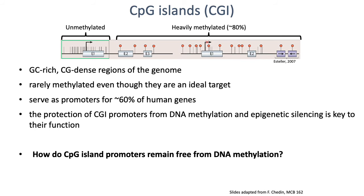CpG islands are regions near promoters that are rich in CpG dinucleotides, found near promoters of somewhere between 40 to 60 percent of genes in the human genome. Their methylation status is strongly associated with repression of gene expression. It's worth noting that CpG dinucleotide methylation doesn't just happen in CpG islands — there can be CpG methylation within gene bodies, and actually CpG dinucleotide methylation in gene bodies tends to be associated with active gene expression. So CpG methylation doesn't always associate with repression.